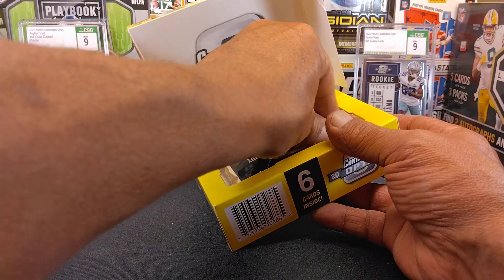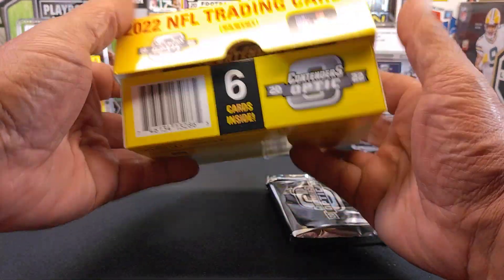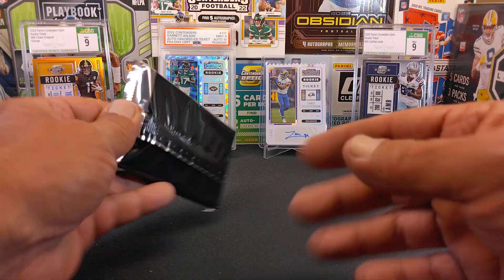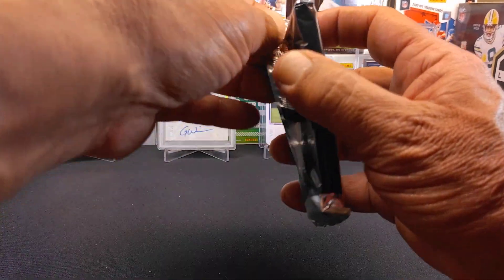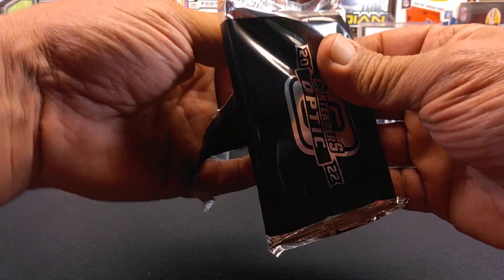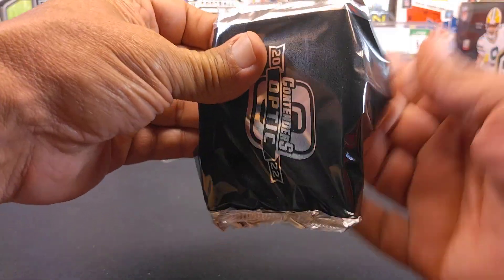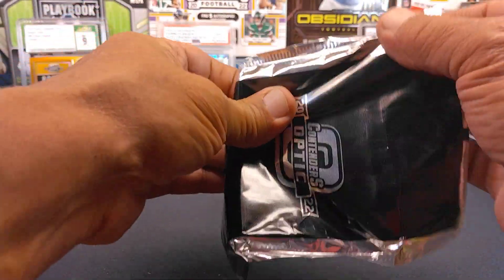Here we go. There's our one pack right here and there's our box. It's going to run you on the website, it's what, $299.95. I'd imagine hobby shops are going to run you around between $320 and probably $350 maybe.